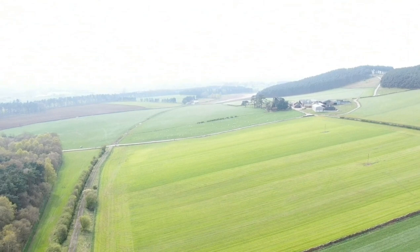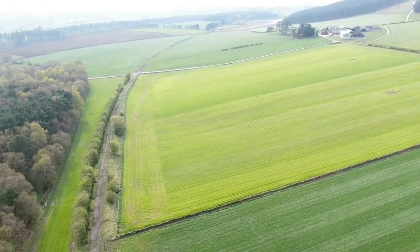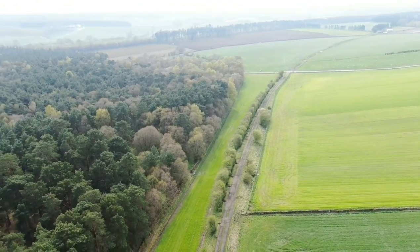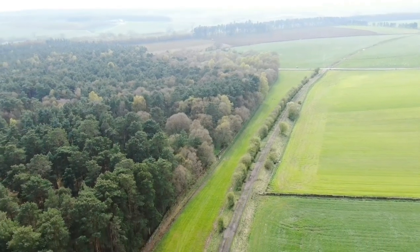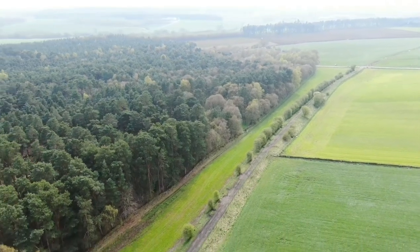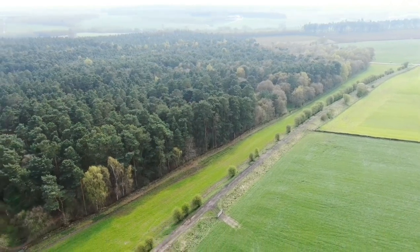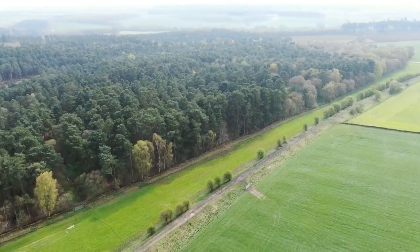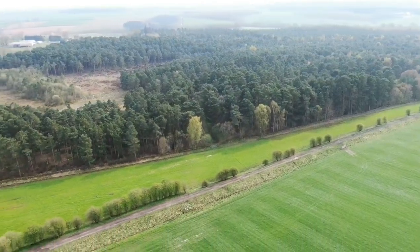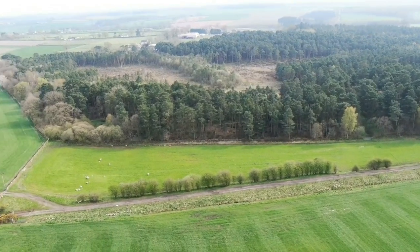I'm just going to turn around. I have to keep an eye on that plane that's just flown over.